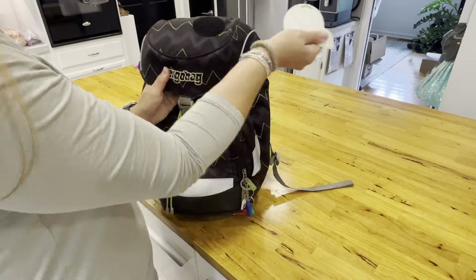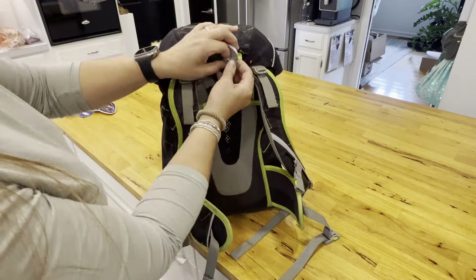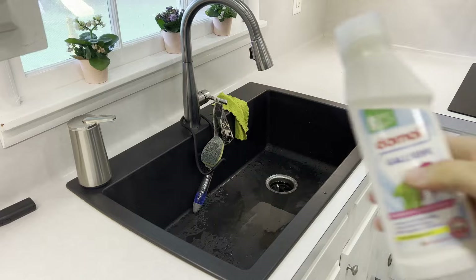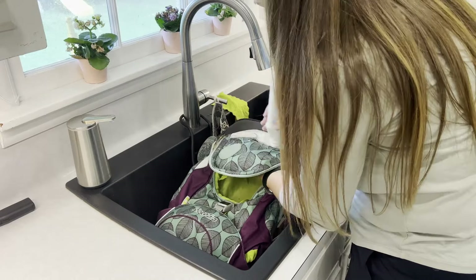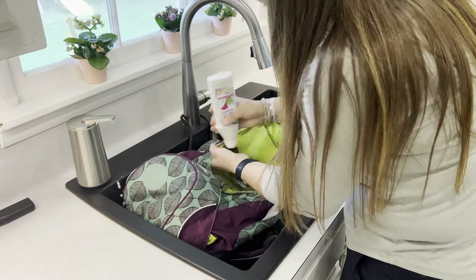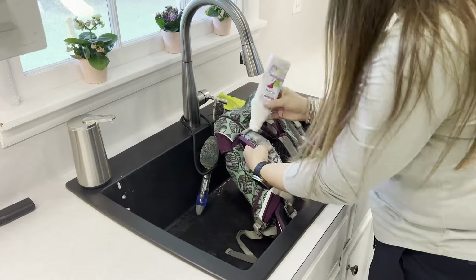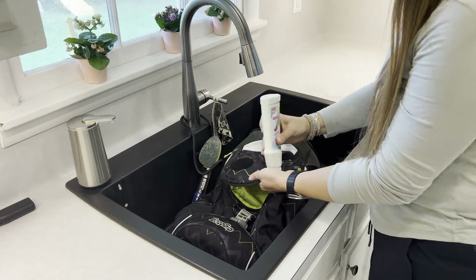So these are our Ergobag backpacks. I love them dearly — we use them year after year. They're definitely an expensive backpack but they have structured support and you can even adjust them as the child grows. Here I am taking everything out of them so that I can wash them. I'm using my favorite Gall soap and since we use these backpacks year after year I definitely needed to give them a good cleaning. They're made out of recycled bottles. I'm not sure if you can still buy them here but you might be able to buy them online from a different store — I'll see if I can find some.